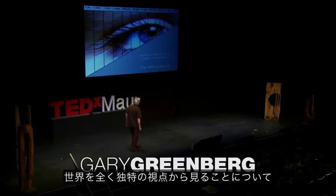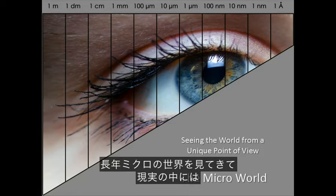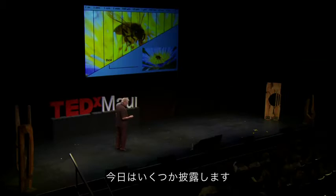I want to talk a little bit about seeing the world from a totally unique point of view. And this world I'm going to talk about is the micro-world. I found after doing this for many, many years that there's a magical world behind reality, and that can be seen directly through a microscope. And I'm going to show you some of this today.